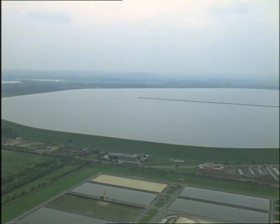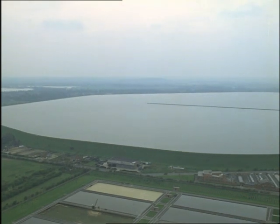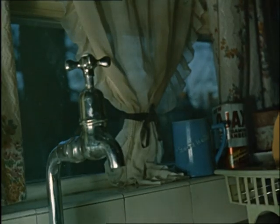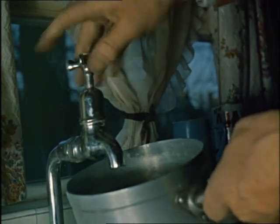Unless something is done to build up the nation's water supplies and transport water from the wetter to the drier areas, the taps could run dry. There's a severe water shortage in many areas already.